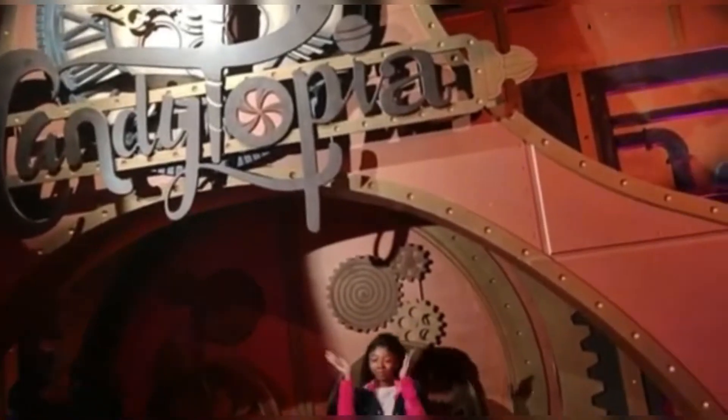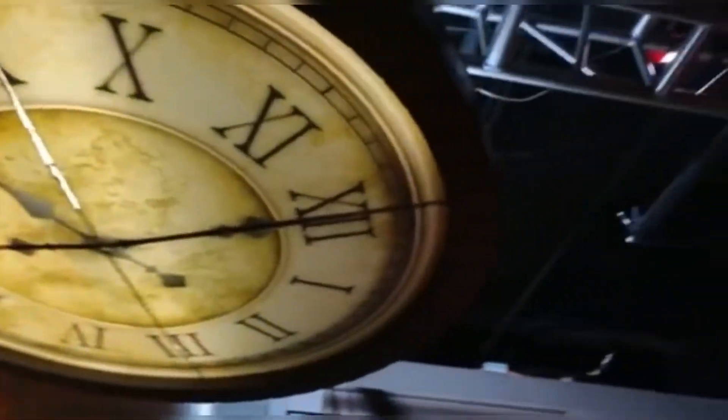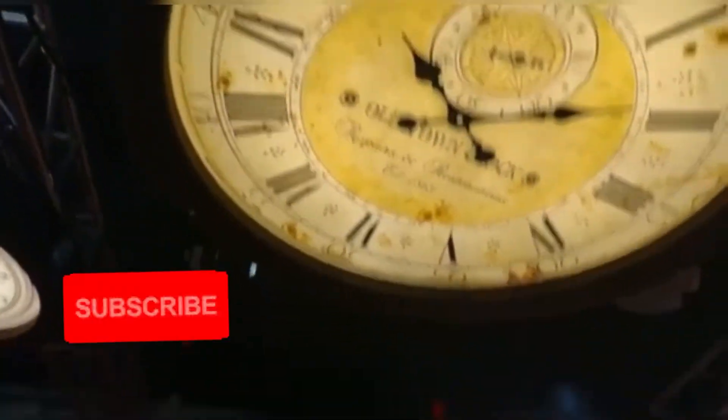This is where you actually enter into the attraction. You had to do a little dance, sing, and get all excited to go inside. Once inside, you are in an area known as the library — lots of clocks, you guys.